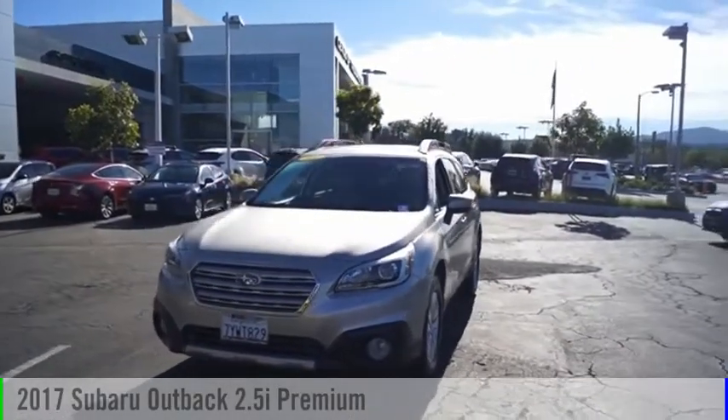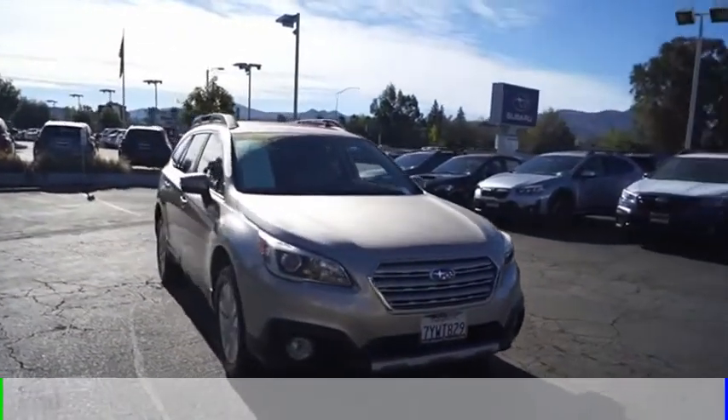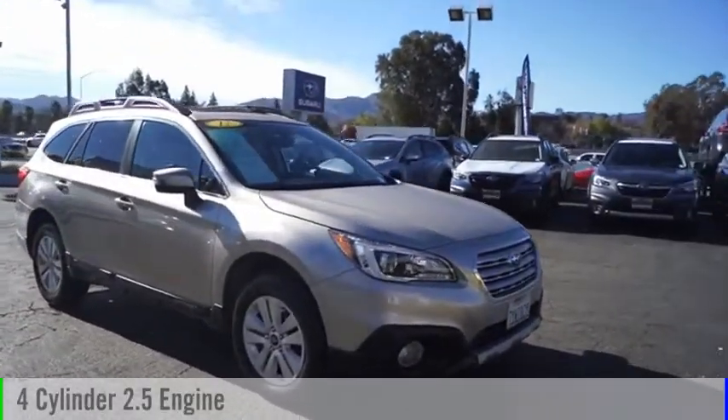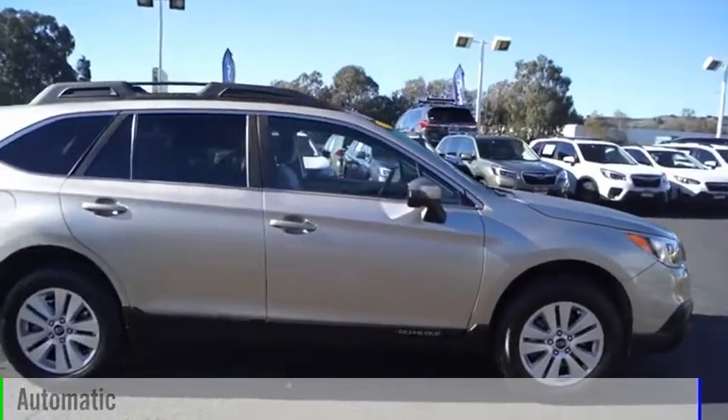We are pleased to show you the 2017 Outback. This vehicle is powered by an all-wheel drive, 4-cylinder, 2.5-liter engine and comes with an automatic transmission.